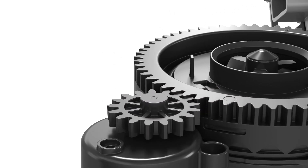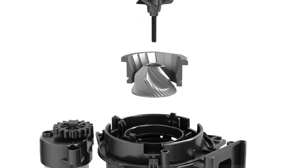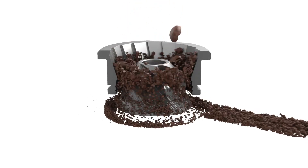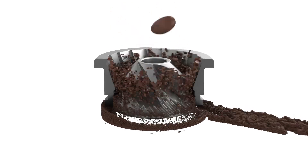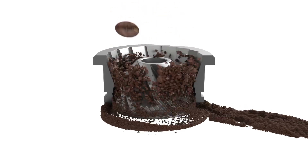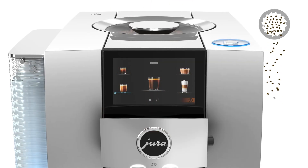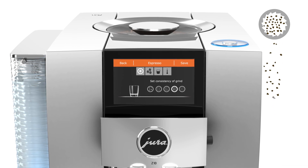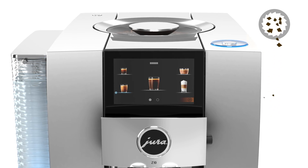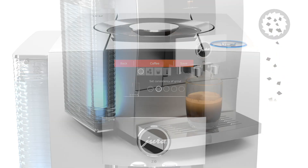With the Product Recognizing Grinder, the consistency of the grind is adjusted electronically. For a fine grind, the grinding ring is positioned closer to the grinding cone; the opposite produces a coarser grind. The Product Recognizing Grinder allows the grind consistency to be set for each specialty coffee individually.